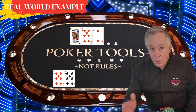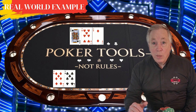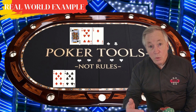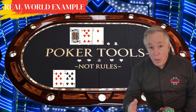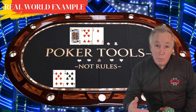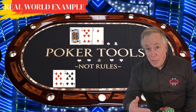The initial raiser bets $40 into the $75 pot and the player to their left calls. With a set, your goal is to maximize value. Raising is ideal to thin the field and protect against potential draws, even though the board is fairly dry. You raise to $120, leaving your move consistent with a strong hand or even a semi-bluff. The players behind you fold, and the original raiser and caller both call. The pot is now $435.